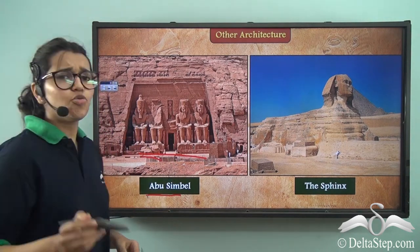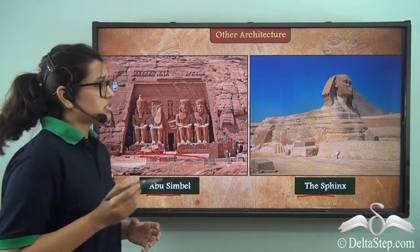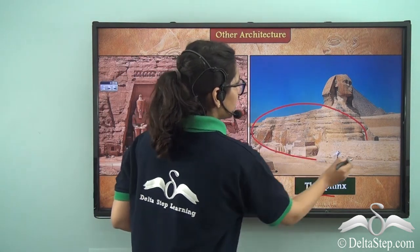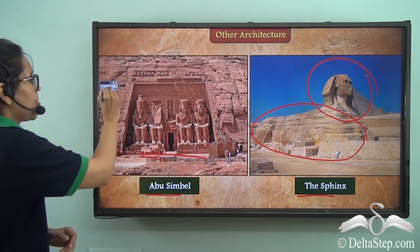Lastly, you might have heard about the Sphinx, which is a very iconic statue showing the body of a lion and the head of a man.